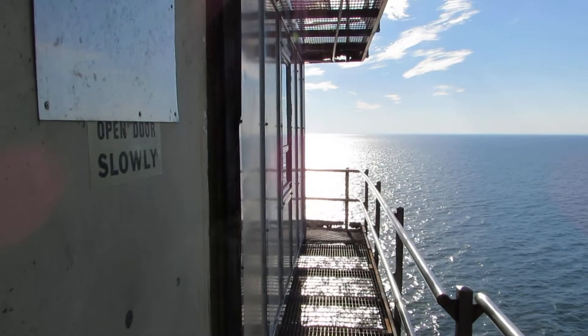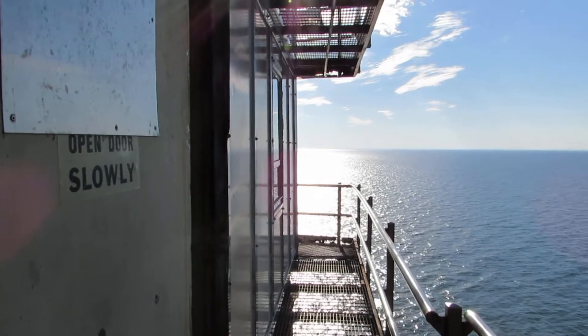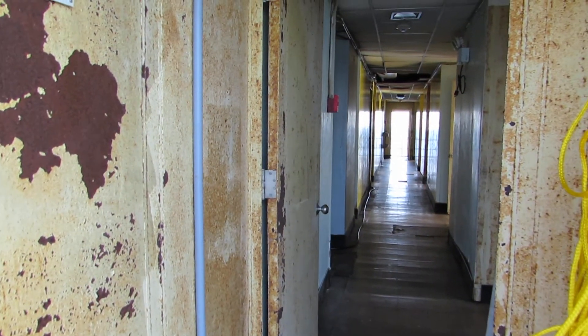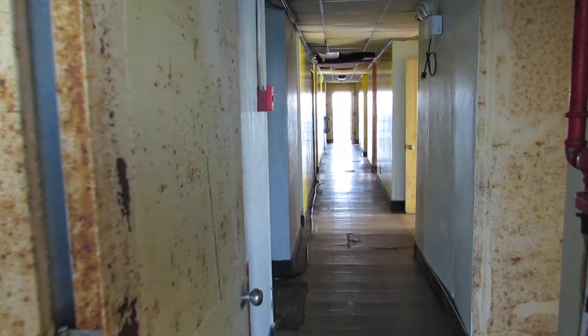We are on the machinery and birthing deck, looking towards shore. So that's looking towards the west. Now we're looking towards the south, heading down the main corridor.